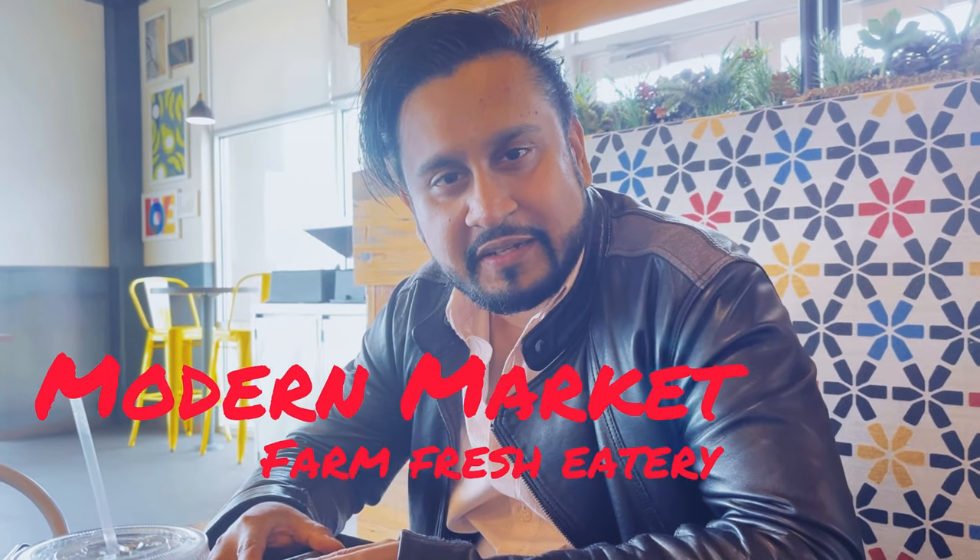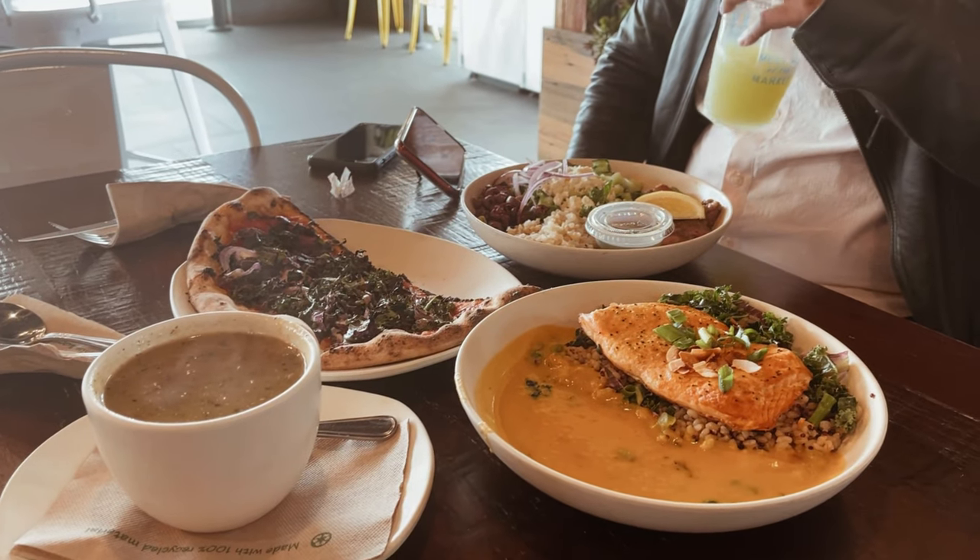We're at Modern Market. We ordered their chili chicken soup, the curry salmon bowl, and the med bowl — there's a new one they just got in. To try out their mushroom pizza, we ordered that as well. Let's see how it tastes.